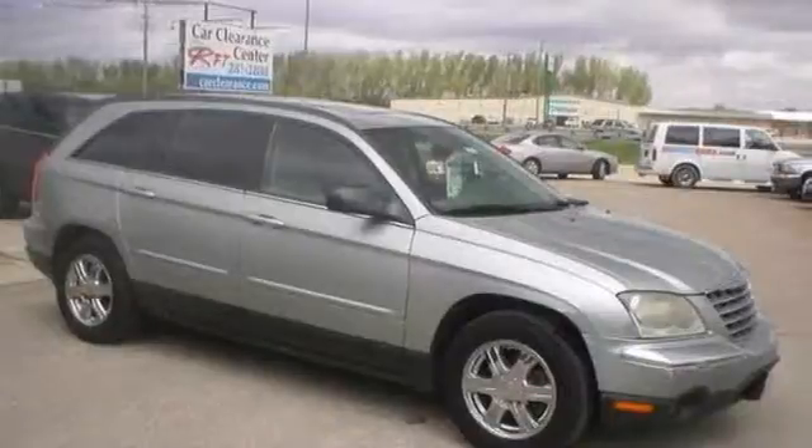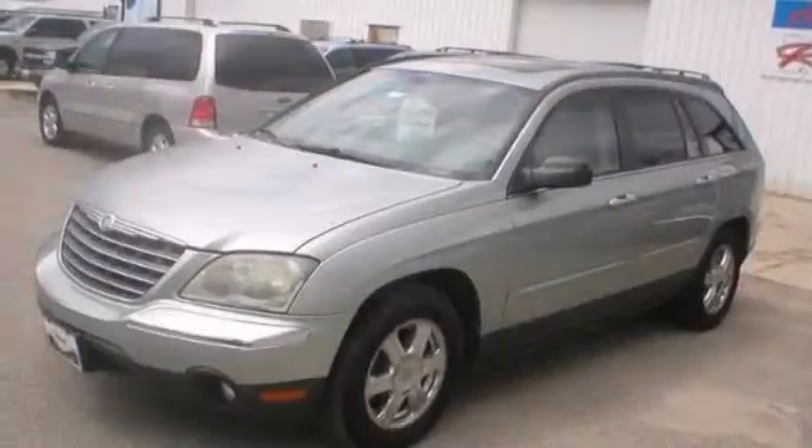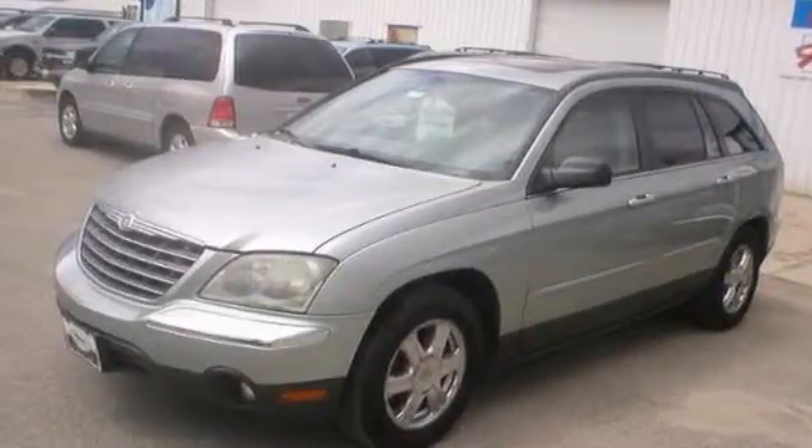Whether you're looking for safe, comfortable, and versatile transportation for your family or your commute, this Pacifica has it all. Come on in today and see it for yourself.